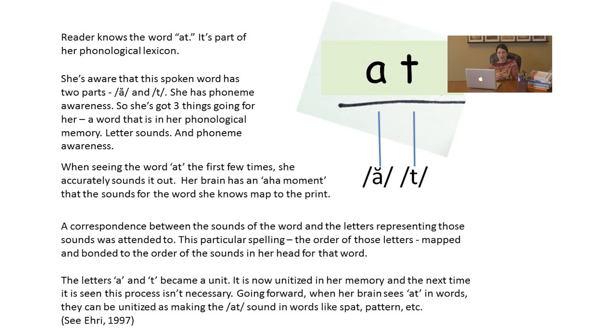We all have what's known as a phonological lexicon — our memory for the sounds of words. We also have a semantic lexicon, which holds words for which we have knowledge of their meaning. If a particular word is in our semantic lexicon, say 'hose,' we know its meaning, and it's automatically in our phonological lexicon because we remember familiar-sounding words. So a reader knows the word 'at' — it's part of her phonological lexicon. She's familiar with its sounds and aware that this spoken word has two sounds: /a/ and /t/. She has phoneme awareness. So she's got three things: a word in her phonological memory, knowledge of its sounds, letter-sound knowledge, and phoneme awareness.